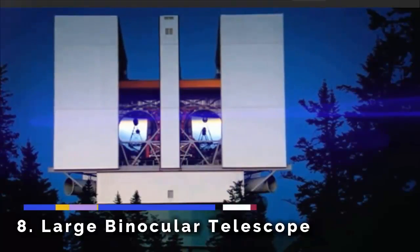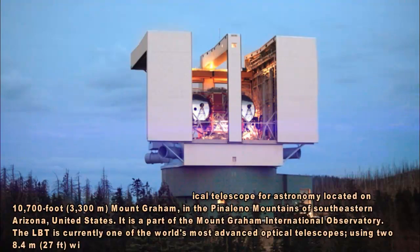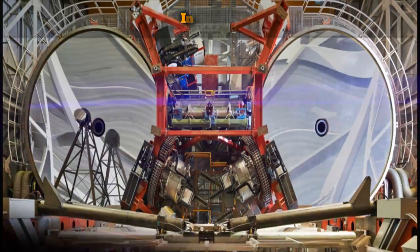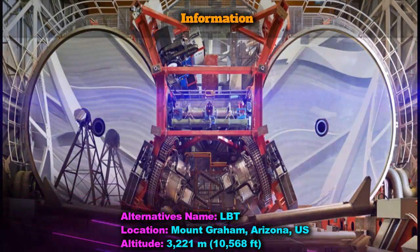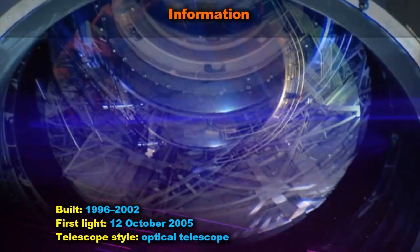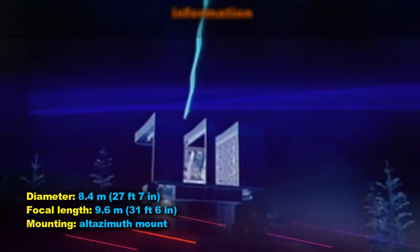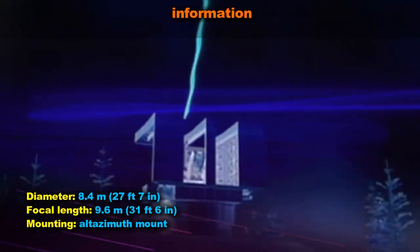The Large Binocular Telescope (LBT) is an optical telescope for astronomy located on Mount Graham at 10,700 feet (3,300 meters) in the mountains of southeastern Arizona, United States. It is part of the Mount Graham International Observatory.